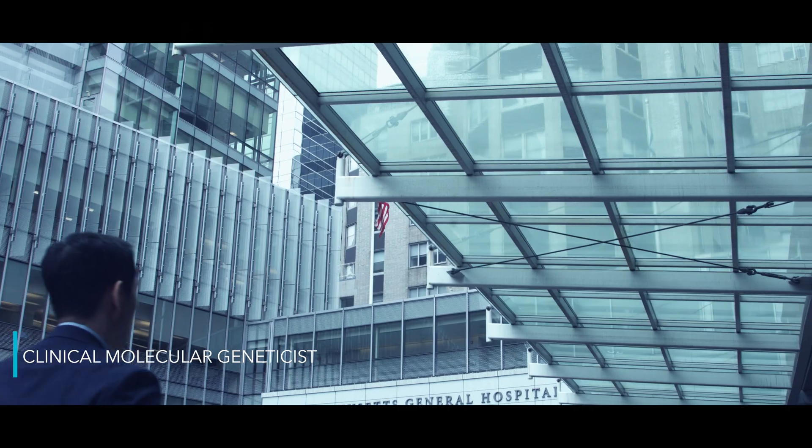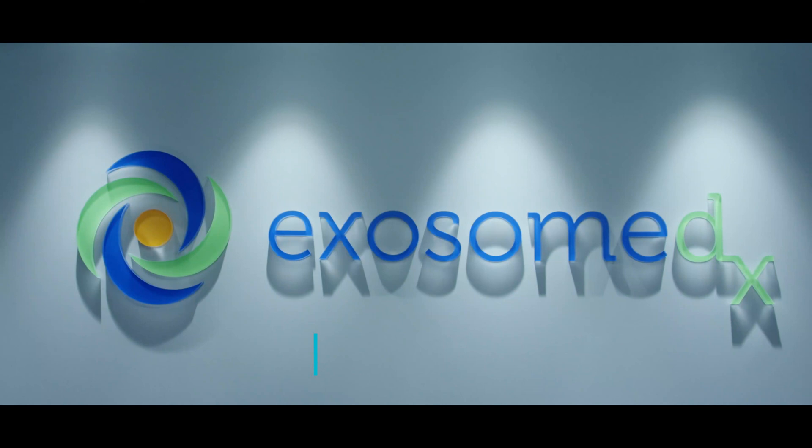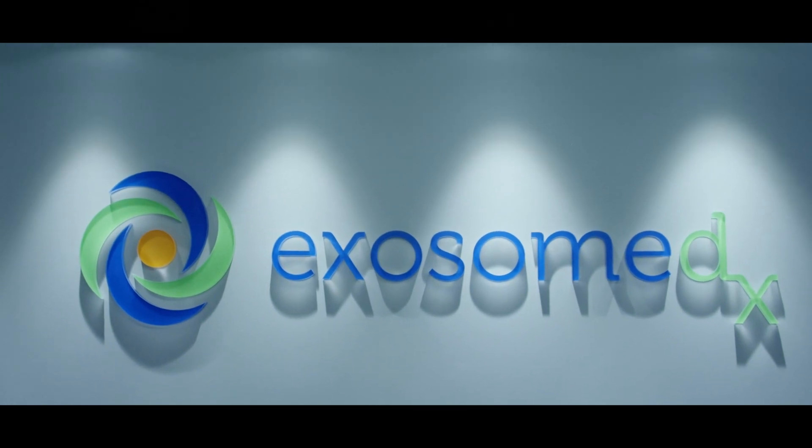My name is Nicole Faulkner. I'm the clinical laboratory director at Exosome Diagnostics, and as a clinical lab director, my team and I are responsible for the safety and reliability of all of the samples coming in, the tests being run, and the results being returned back to the physician.